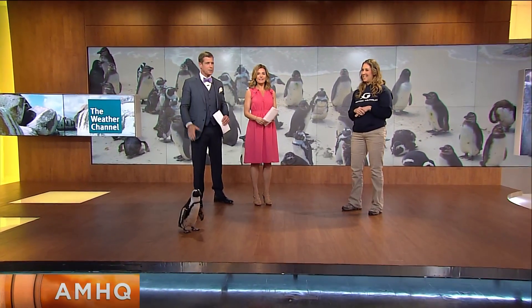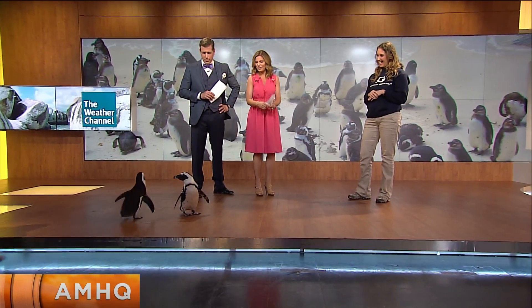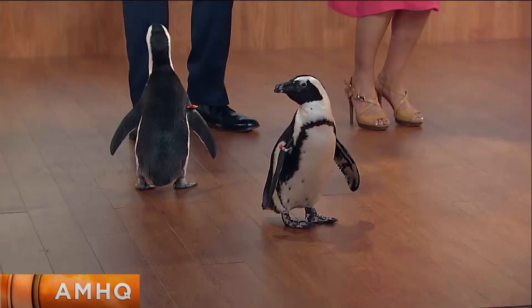We have Zuri and Leela. We also had Leela — Leela's in the studio somewhere. Here she comes. They're trying to come help me do the weather. They're very friendly. They are definitely going to check you out.